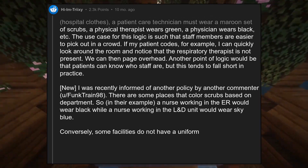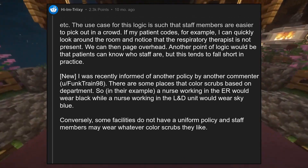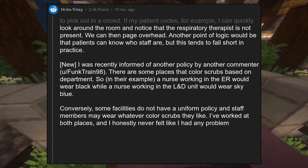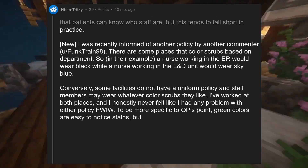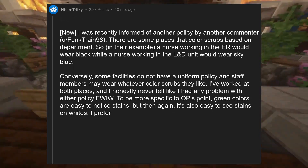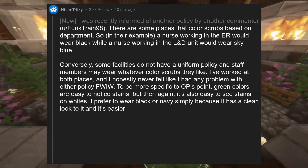Conversely, some facilities do not have a uniform policy and staff members may wear whatever color scrubs they like. I've worked at both places and honestly never felt like I had any problem with either policy. To be more specific, green colors are easy to notice stains, but then again, it's also easy to see stains on whites. I prefer to wear black or navy simply because it has a clean look and is easier to keep clean.